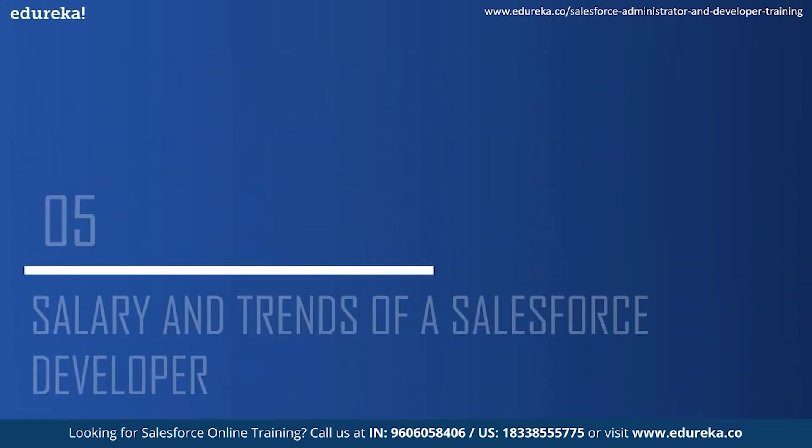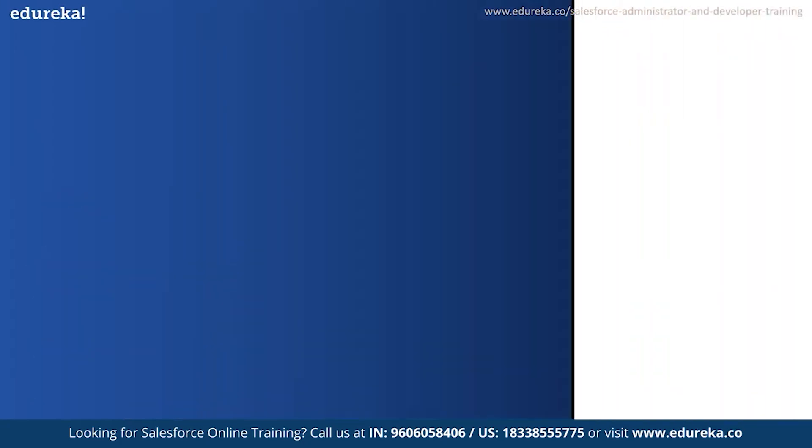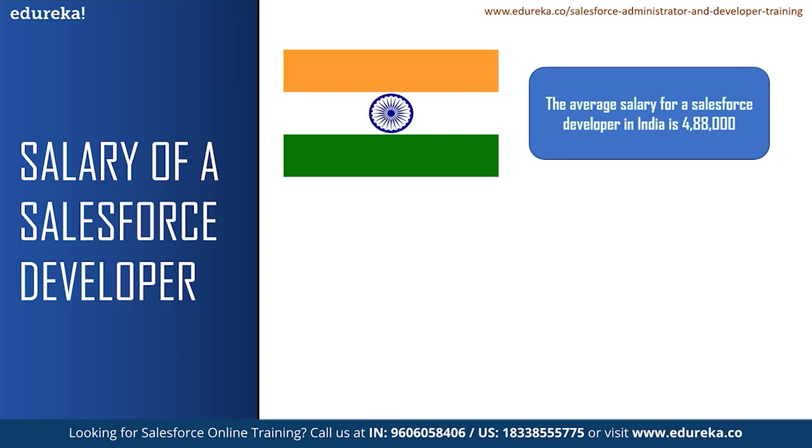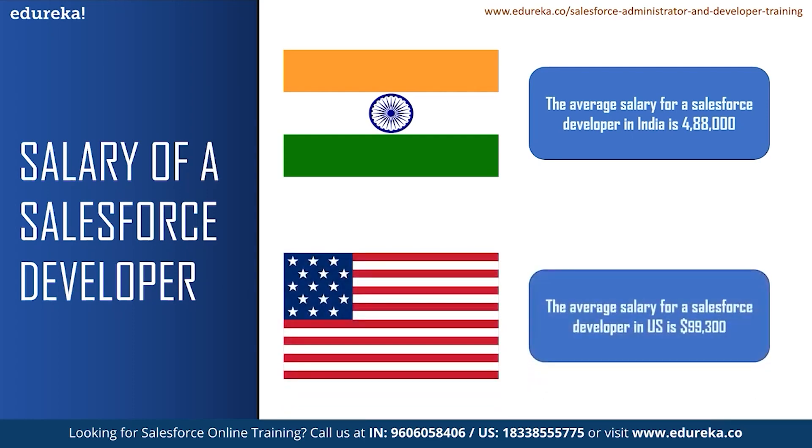Let us now look at some of the salaries and market trends for a Salesforce developer. According to Glassdoor, the average salary for a Salesforce developer in India is 4,88,000 rupees, and a senior Salesforce developer can earn up to 10 lakhs per annum. Likewise, the average salary for a Salesforce developer in the United States is $99,300. According to Glassdoor, there are 1,530 job openings for a Salesforce developer in India, with Bangalore having the highest at 431 job openings. In the US, there are more than 4,000 job vacancies for a Salesforce developer. These are only from one website, so there can be many more job openings around you.